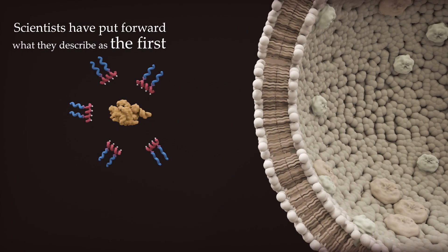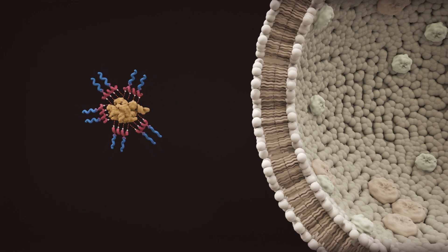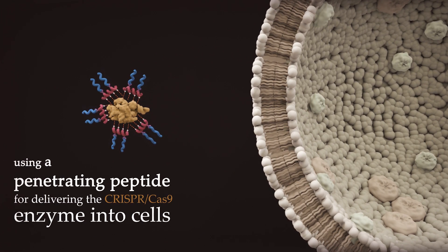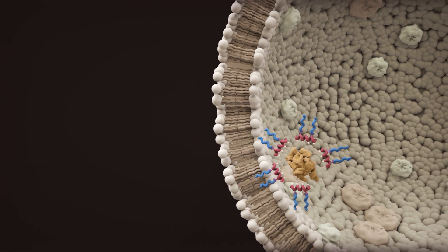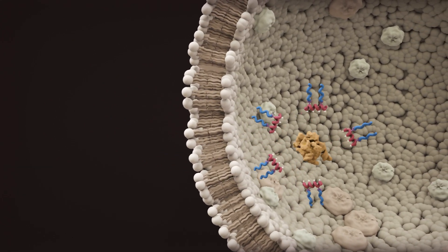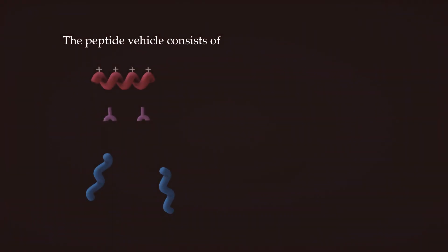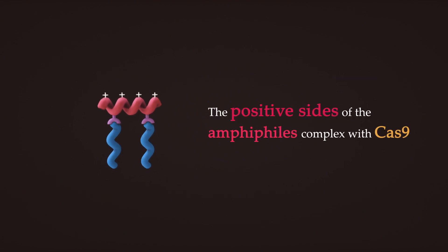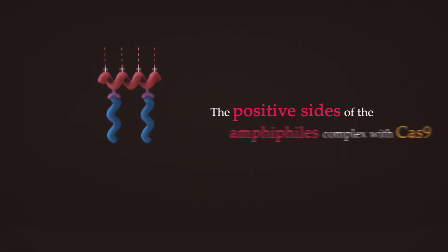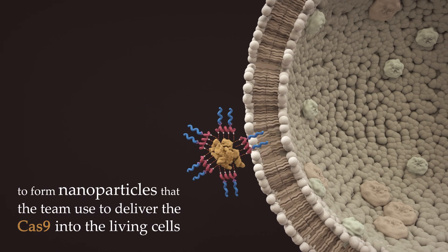Scientists have put forward what they describe as the first non-covalent, supramolecular strategy using a penetrating peptide for delivering the CRISPR-Cas9 enzyme into cells. This new method uses a penetrating peptide vehicle consisting of amphiphilic peptides connected via a hydrazone bridge to hydrophobic tails. The positive sites of the amphiphiles complex with Cas9 to form nanoparticles that deliver the Cas9 into living cells.